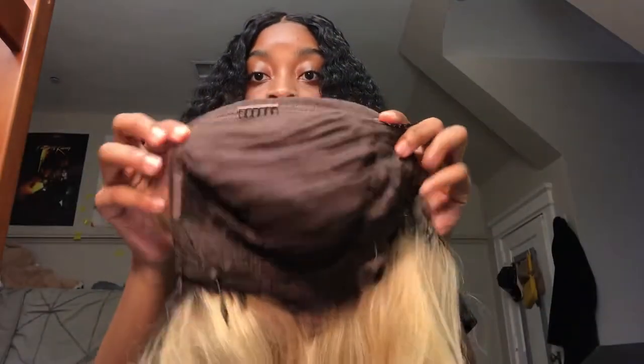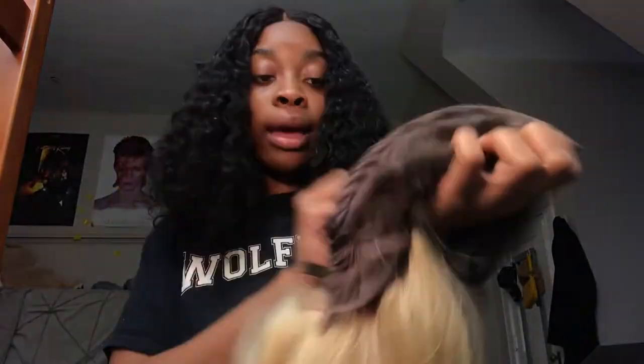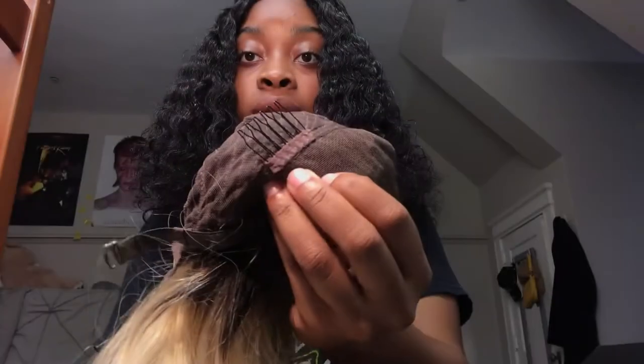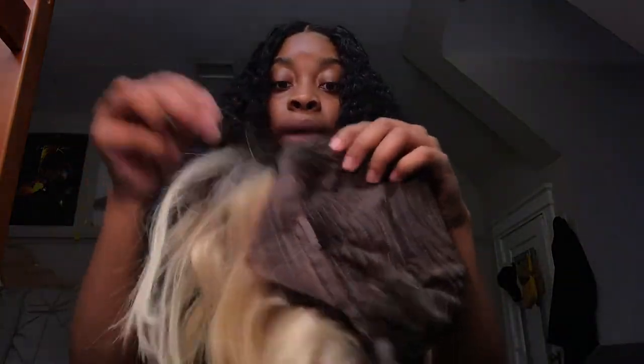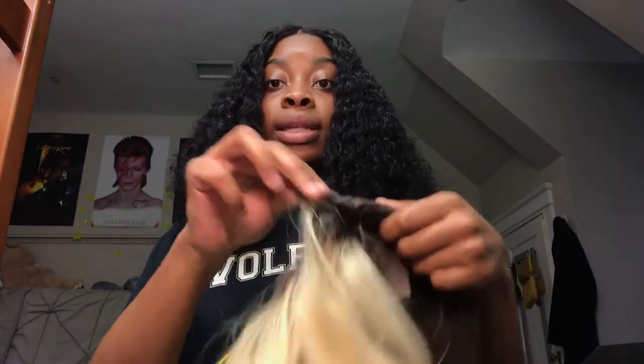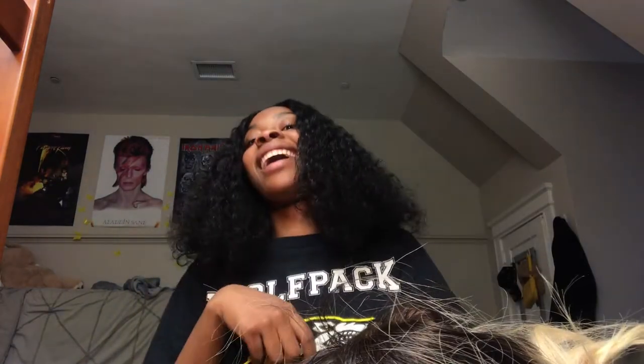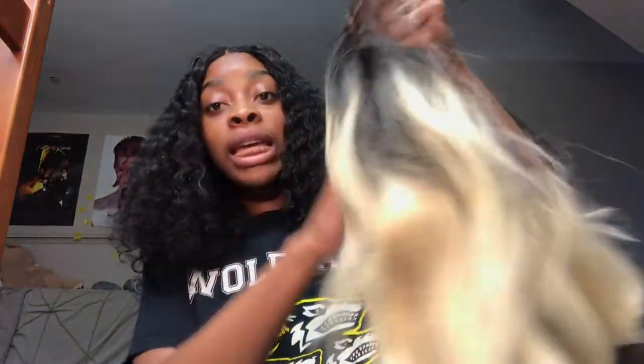Let me show you guys the inside. This is the inside of the wig. It has 1, 2, 3, 4 combs — y'all already know the drill. And then it has elastic at the back as well to adjust it to your head size, because some of us have big heads. I have a big head, okay?